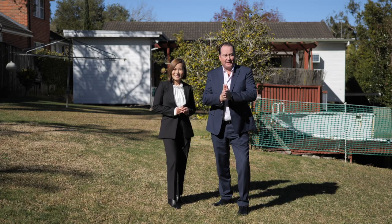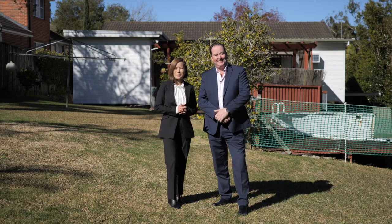As I'm sure you can see, it's all about the land here. We look forward to seeing you at the next open for inspection.